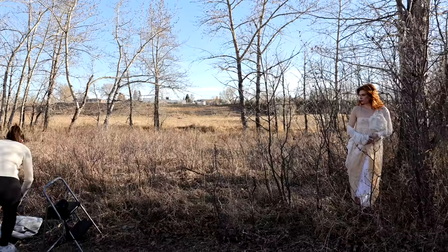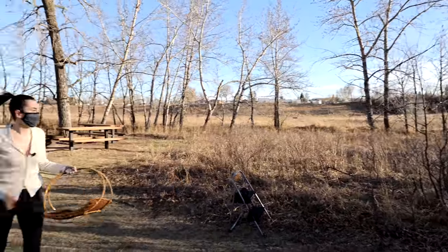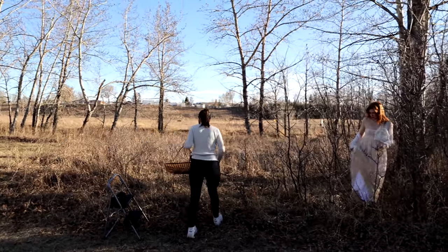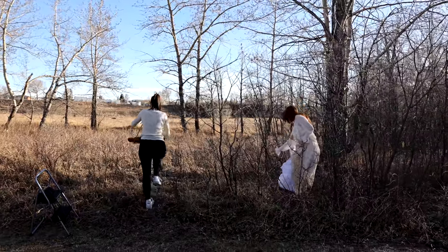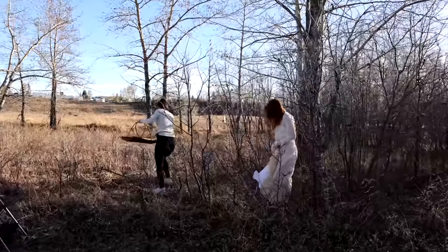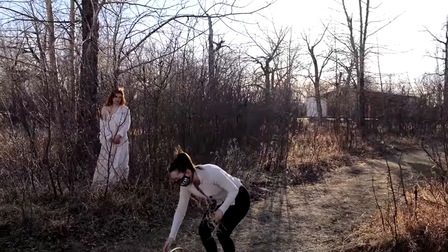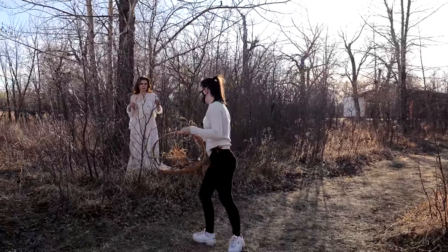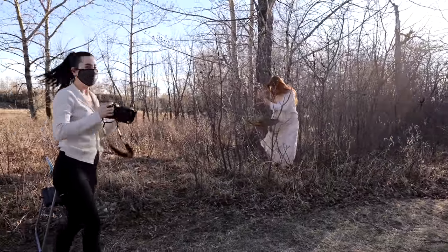I told her she definitely looked like a witch looking for something in the woods. I gave her some dead branches to hold — with one hand holding them and with the other holding the basket, as if she had just grabbed them and was about to put them in.